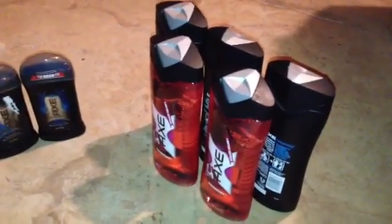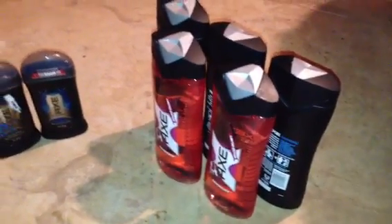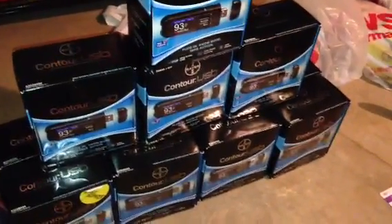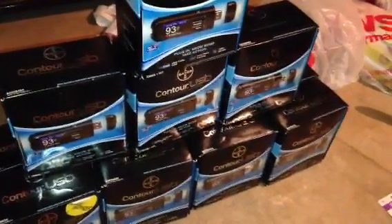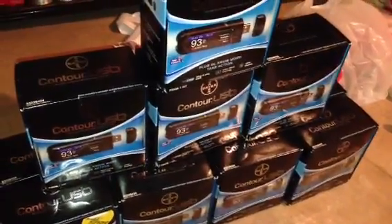You've also got the Conair nose trimmer deal that Pinchy Pennies put up — that's a good deal too. Get those nose trimmers for stocking stuffers or whatever. Going back to Pinchy Pennies, she also posted a deal about the Contour, so I went ham on those.